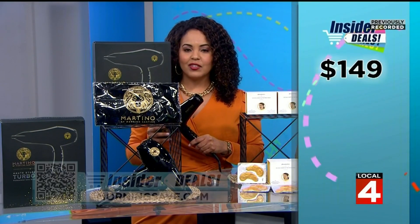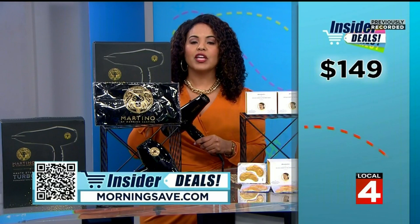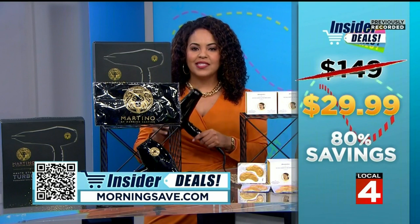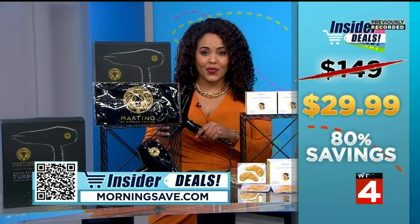We've seen this item for as much as $149, but you can get it for an incredible insider deal of $29.99 — a whopping 80% off. Now this is a great deal.